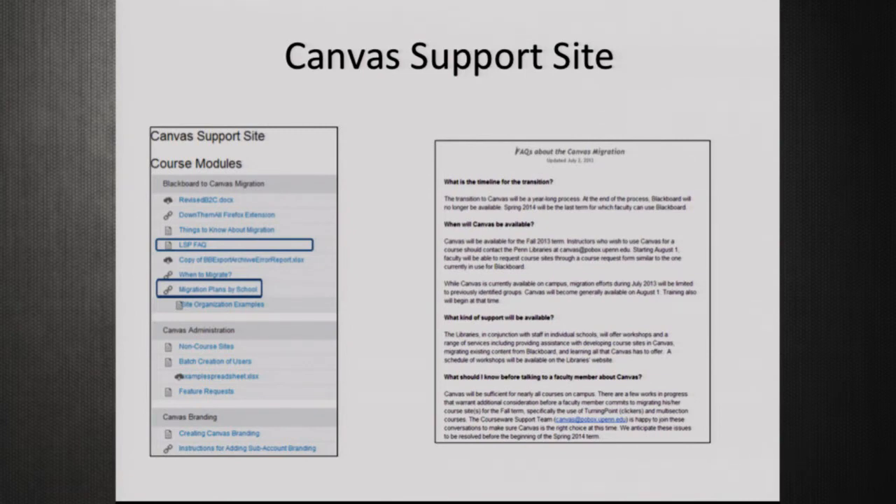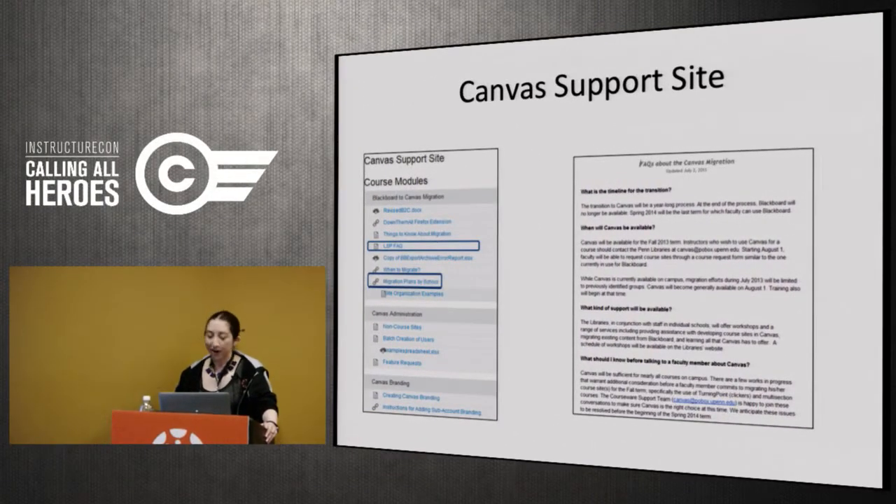Internal communication is also important. We put together a Canvas support site for all our partners to track documents and other items — and it's great because they're forced to use Canvas when they're talking about the migration. We put together a local support provider FAQ with simple questions and answers so they felt empowered. We also created a Google Doc of migration plans by school — very helpful since some schools had very specific plans, like mandating Canvas in spring term — with the school name, contact person, and their plan, because after a year-long migration you can't remember what each school decided.